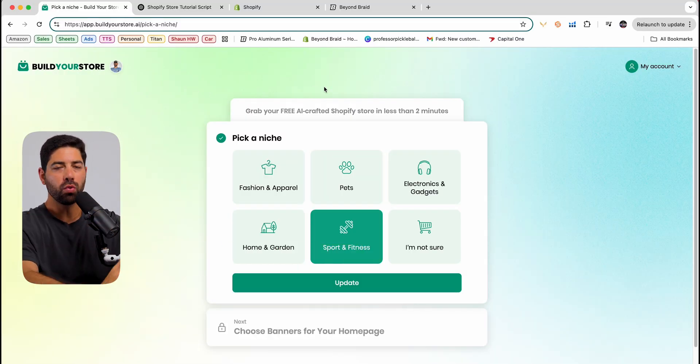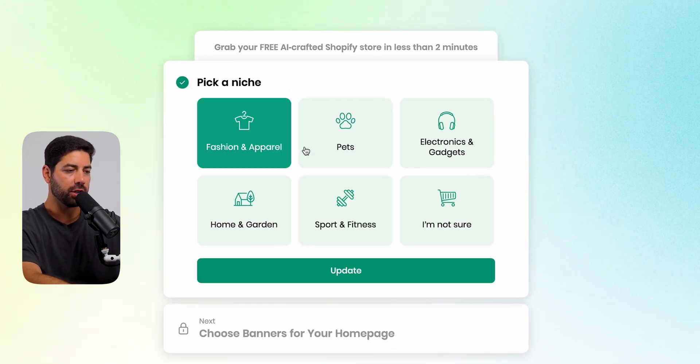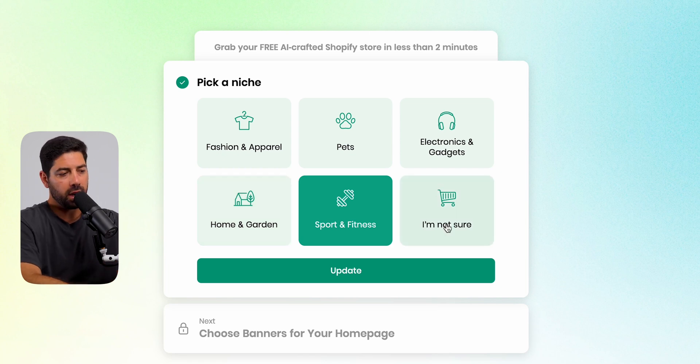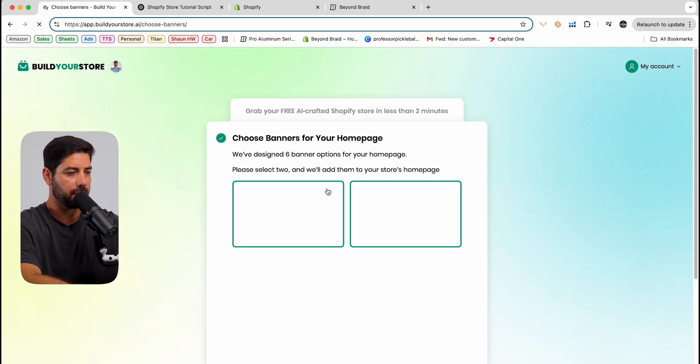This is an AI builder, so it's going to do all the hard work for you. You're going to come over here and first pick your niche — you can pick fashion, pets, apparel. If you're not sure, you could just click 'I'm not sure,' click update. I already clicked this in and you go to the next step.